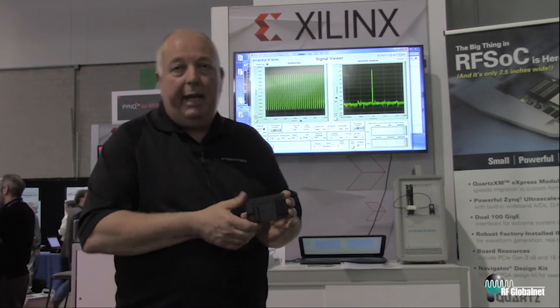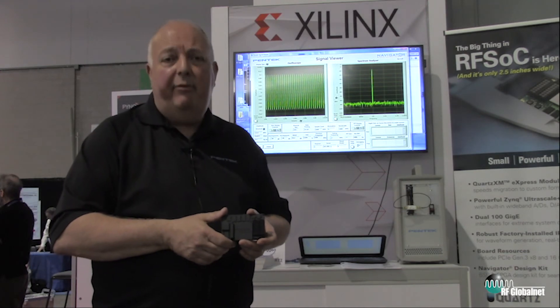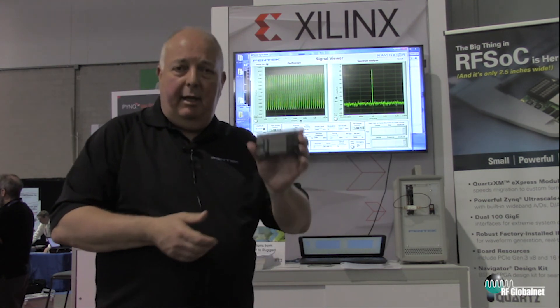You can come see us at booth 2000 — we're in the 5G pavilion. There are six of us there but it's very easy to find us; we're Pentech and we're right in the front booth. Thank you for participating and have a nice day.